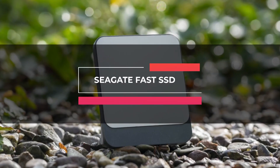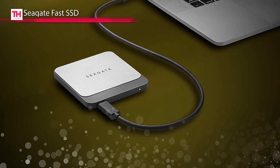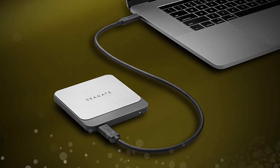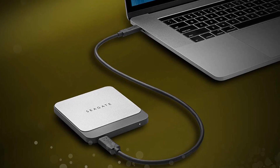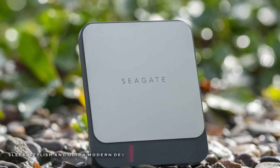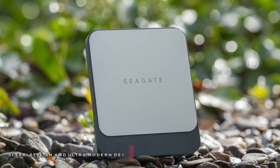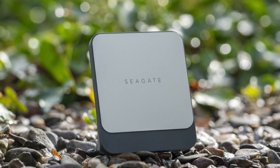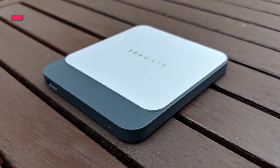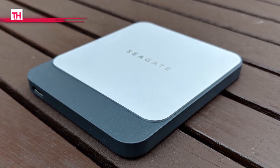Up next is the Seagate Fast SSD. This fast external SSD offers 1TB of storage capacity and a USB 3.2 standard for data transfer rates of up to 540 megabytes per second. It features a fully reversible USB-C cable for hassle-free connectivity with an ever-increasing number of USB-C compatible devices. And its lightweight shock-resistant form factor withstands the bumps and bruises of your commute.